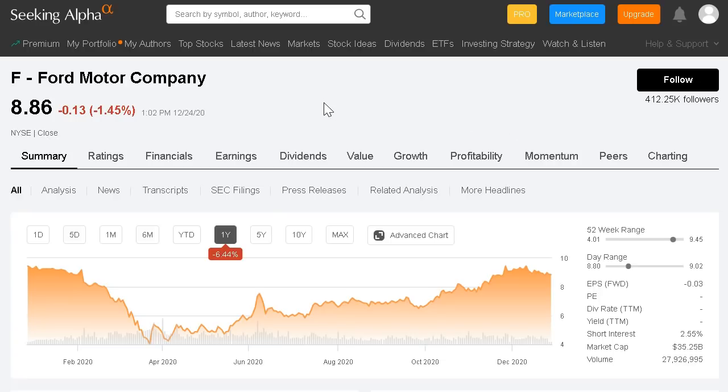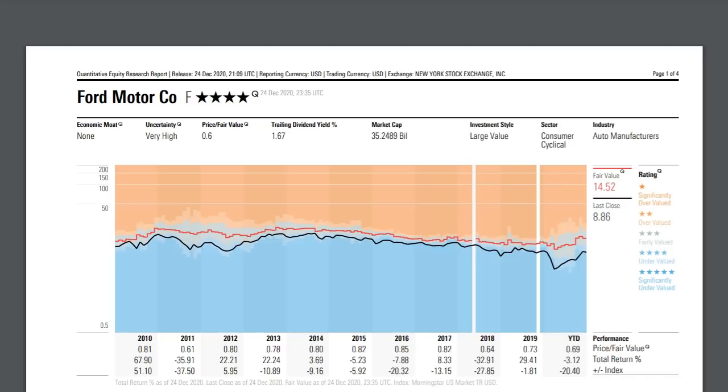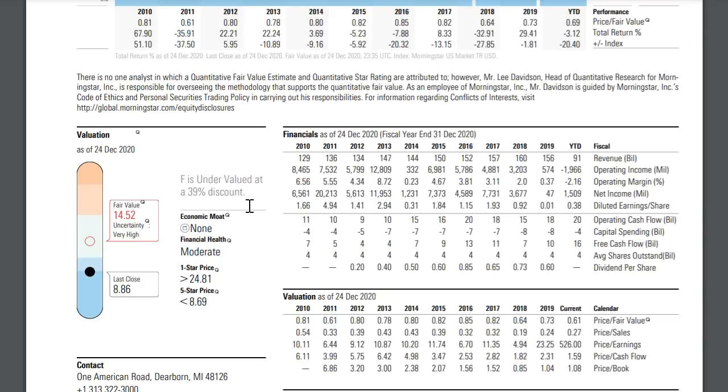Number five in today's video is Ford. They currently trade below $9 per share and have seen a decline of over 6% over the past 12 months. The company was forced to suspend their dividend payment, so they do not currently provide investors with a dividend. They currently trade with a market cap at over $35 billion. The estimated fair value for this company sits at over $14.50 per share — they're ranked as four stars, which is considered undervalued, representing a 39% discount at this current level.